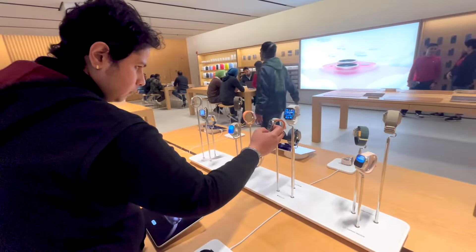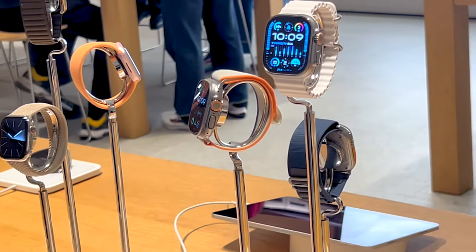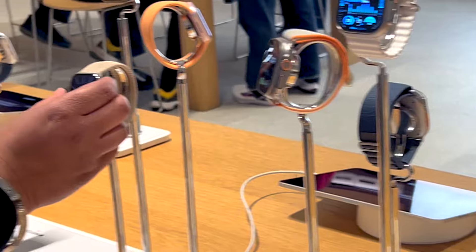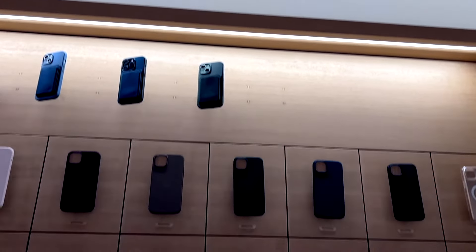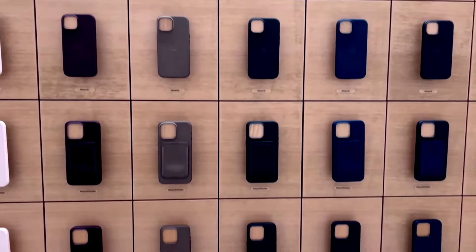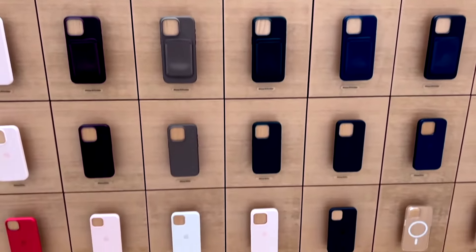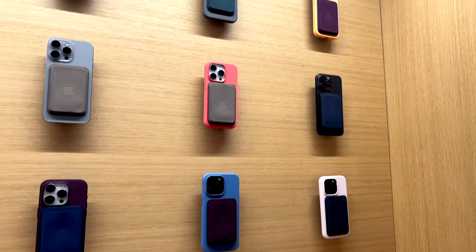My brother wanted a watch for himself, so he was exploring the Apple Watch section. All sorts of new models are available here. We also saw some really decent MagSafe phone covers. There was a lot of color variety available, though the prices were quite high. Still, in this section the covers looked very stylish.